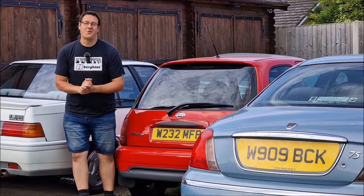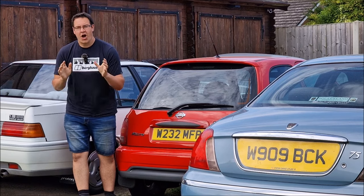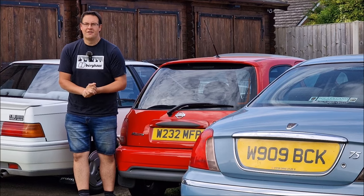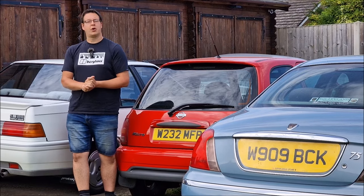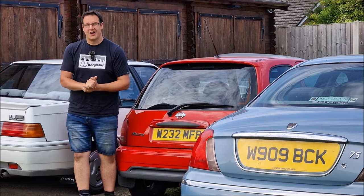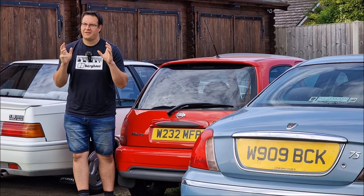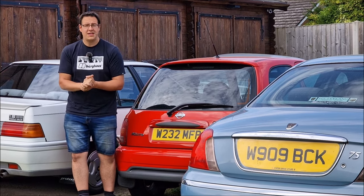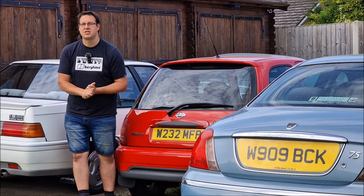Hello, you absolute legends, welcome back to the channel. John here on actually a blustery day in Lincolnshire. I recently got to test drive the brand new KGM Tivoli, formerly SsangYong, thanks to the team at Drayton Motors in Boston. As part of that, I took the car to Dad's house so he could have a look. Somehow I managed to lose that footage, but I found it again and wanted to share it with you — a little bit of found footage. Dad checking out the KGM Tivoli. Enjoy.